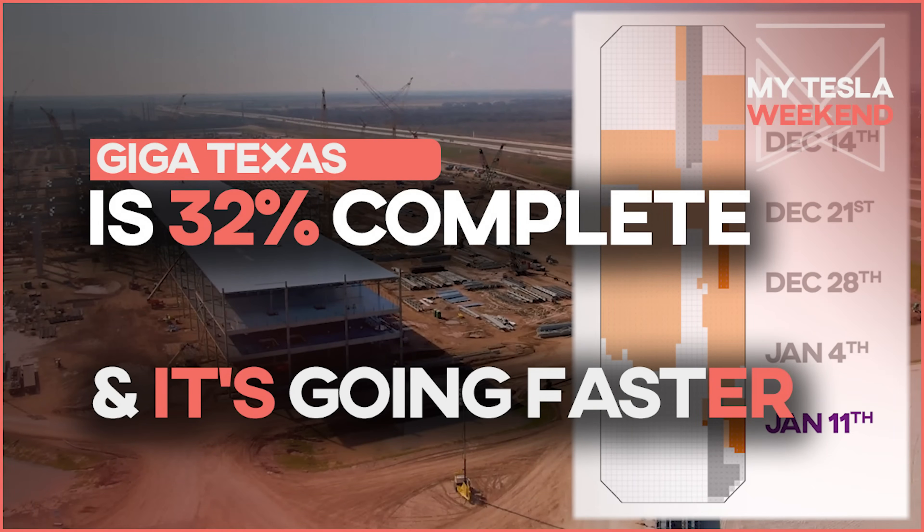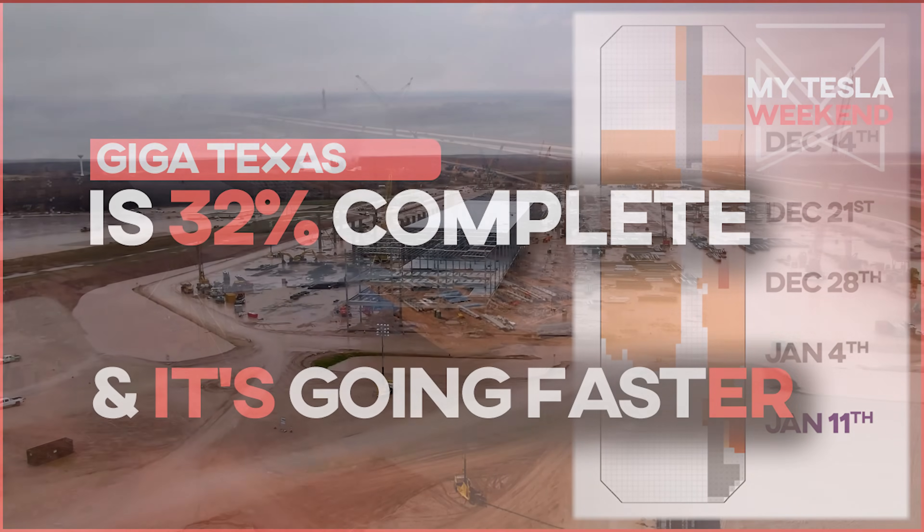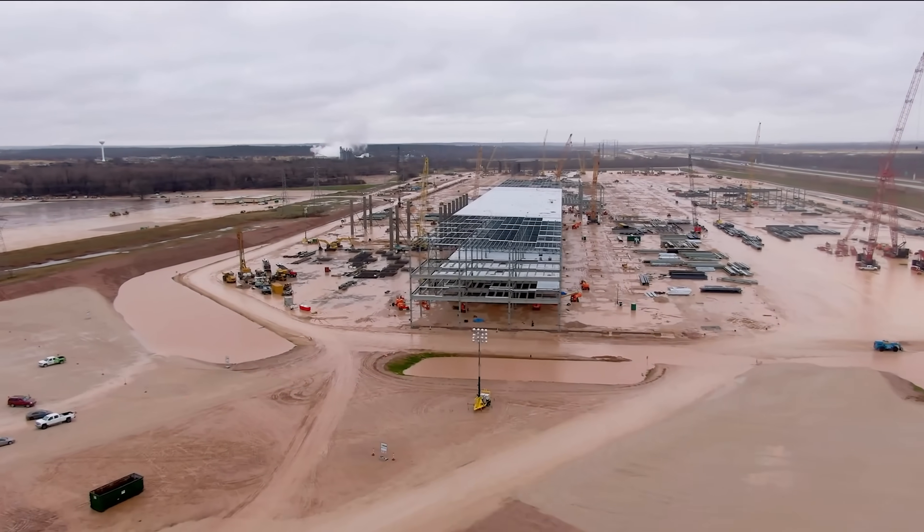Giga Texas is 32% complete and speeding up. With the math at the end, welcome to MyTesla Weekend.